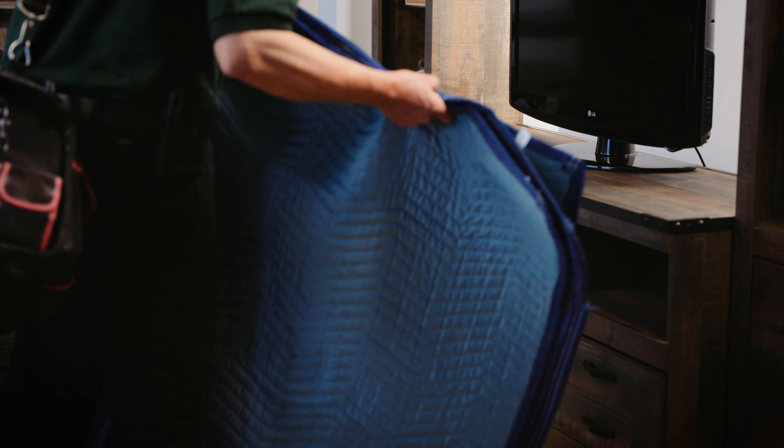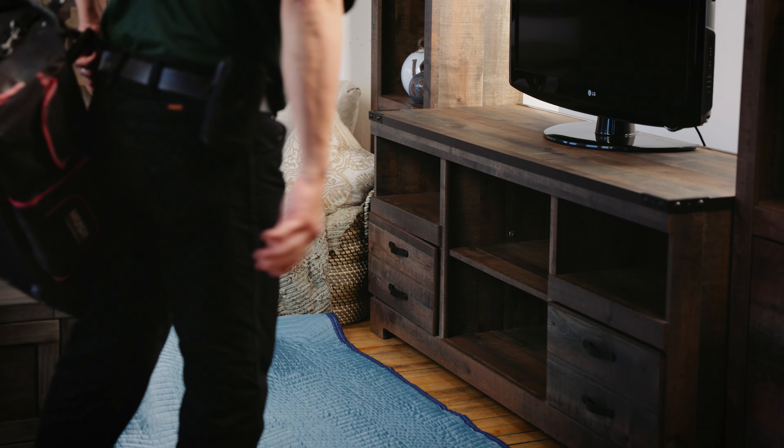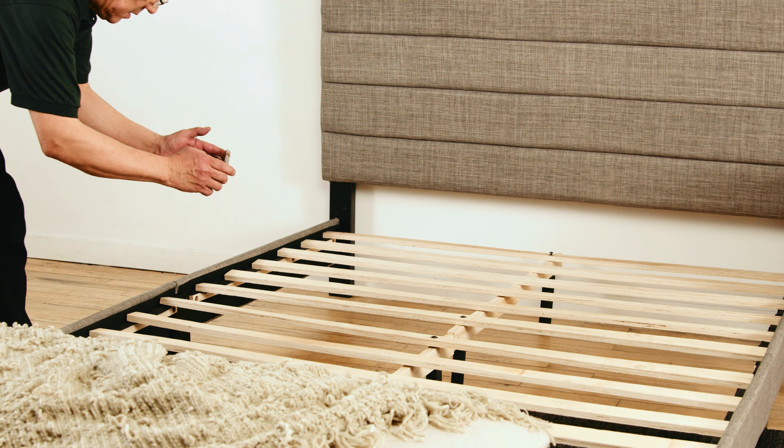The technician will begin by setting up their workspace inside the boundary of a padded blanket. Once they're set up, they will begin to repair your furniture. They will likely take a few pictures of the item before, during, and after the repair.